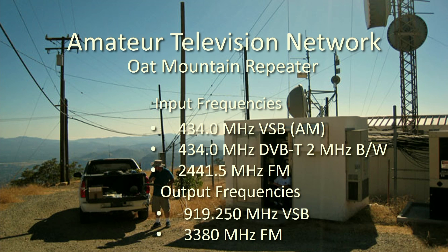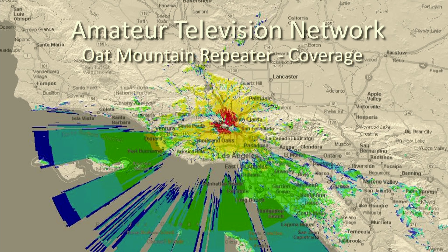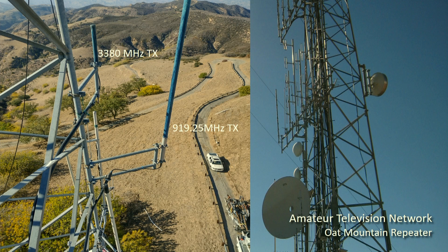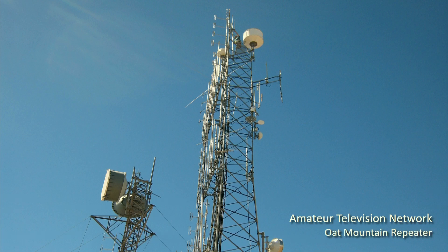This is Oak Mountain, which covers more to the west — San Fernando Valley, Santa Clarita Valley, and parts of Ventura County. This is the one that has the 919 output. It also has a microwave output at 3380. There's the coverage map for Oak Mountain, and an eight-foot link dish back to Santiago Peak. The blue stick is the 919 transmit antenna, and there's me standing up next to the equipment rack at Oak Mountain.